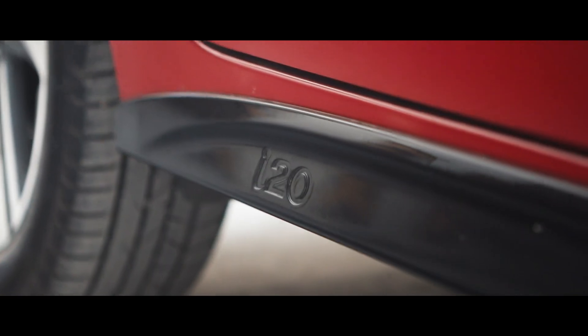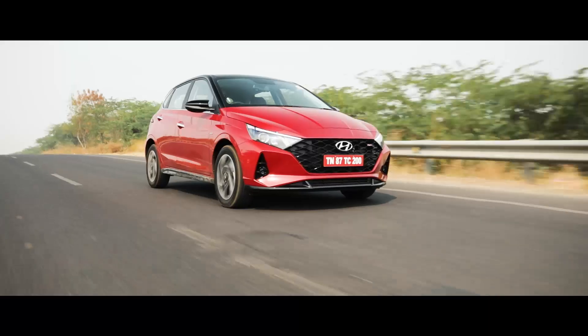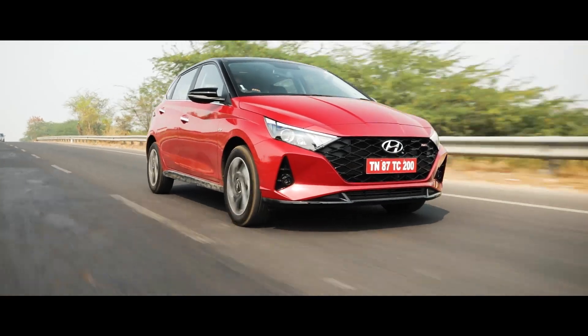Add to this the strategically placed i20 badging across the car, and it's clear that with the latest generation i20, Hyundai has once again set a new style standard.